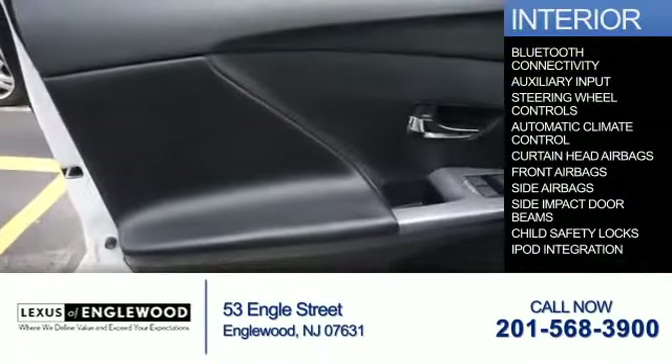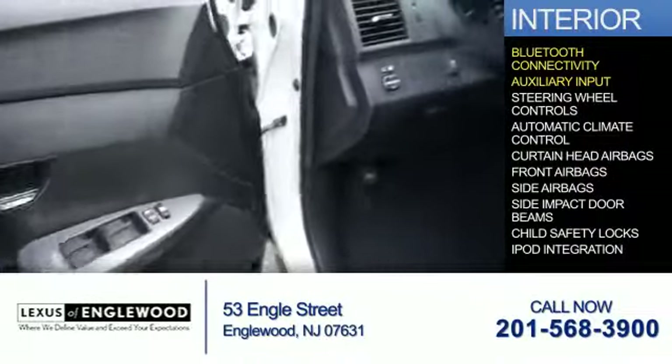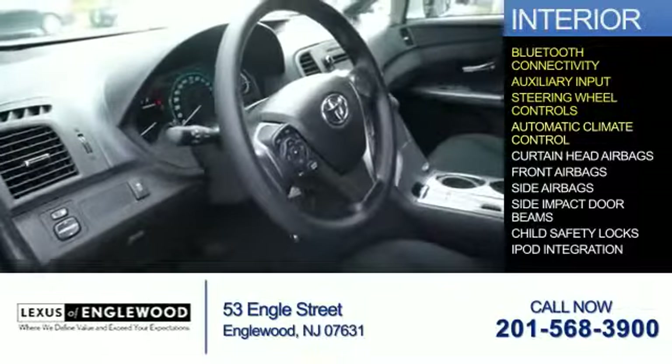Inside you'll find Bluetooth connectivity, an auxiliary input, steering wheel controls, and automatic climate control.